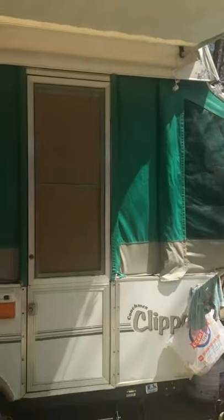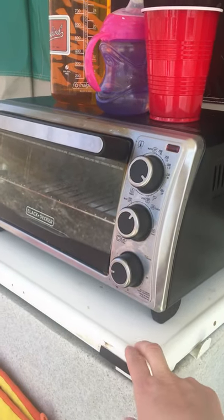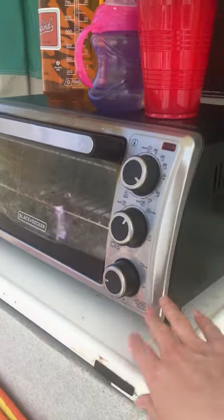I'll show you how we got the camper set up. We've got our stove right here — this is the cooktop. We didn't use it today; we used the electric skillet down here. It worked great. And then we've got our toaster oven out here.